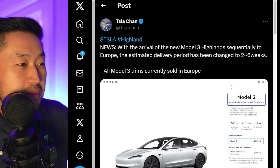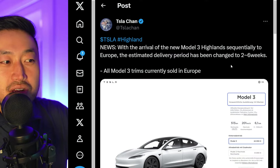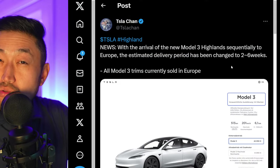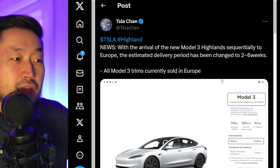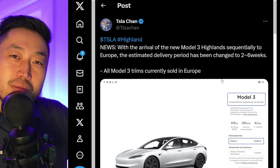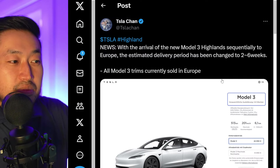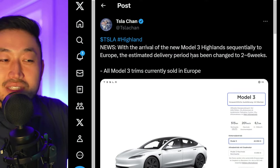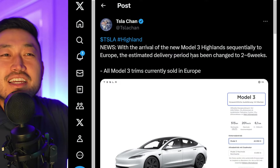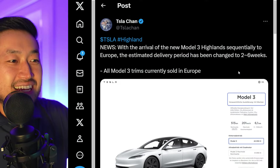I'd love to get on the ordering page, but we've got some interesting metrics for demand. Shout out to Tesla Chan for posting this. With the arrival of the new Model 3 Highland sequentially to Europe, the estimated delivery period has changed to two to six weeks across all Model 3 trims currently sold in Europe. This gives us some indication of demand — maybe there's not that many people on the sidelines ready to buy, even though it's a new refresh. There's certainly more hype, I would say, in the US market, maybe more buyers as well. I'm okay with a two to six week waiting time, especially if it's releasing in January.